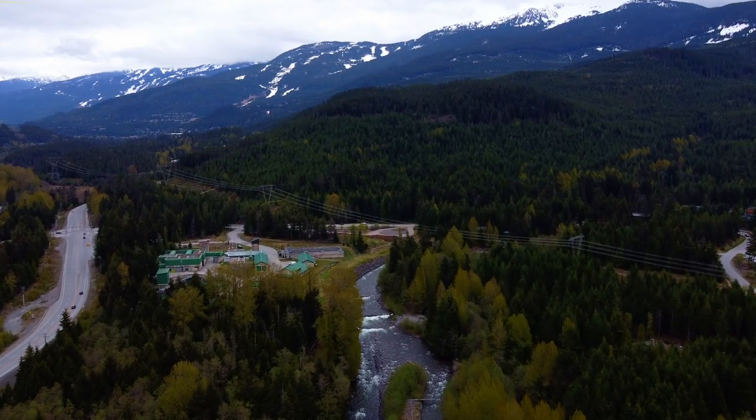Today, the trainwreck site is a popular hiking destination, offering visitors a unique glimpse into the past as well as an opportunity to experience the beautiful nature surrounding it.